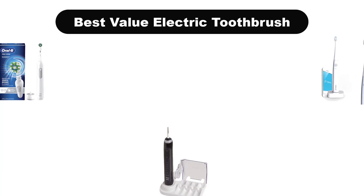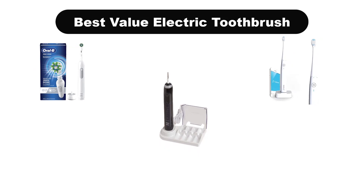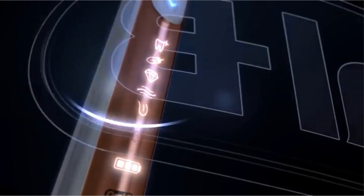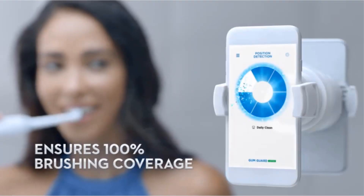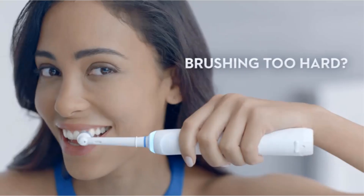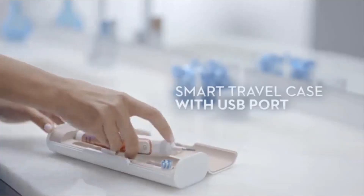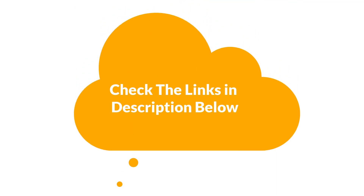Hey guys! In this video, we are going to give you an impartial review covering the 3 best value electric toothbrushes in the market, which are the best for you considering some unavoidable factors that you might miss out without watching this video. We are trying to help you find the best from a plenty of irrelevant products. If you want more information and updated pricing, be sure to check the links in the description below. Let's get started.